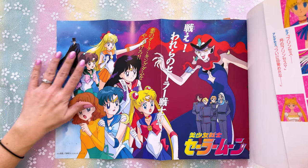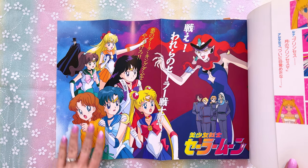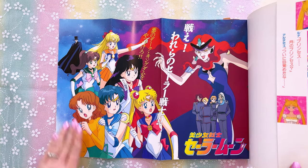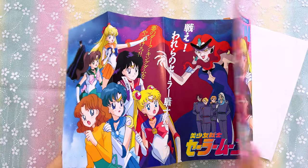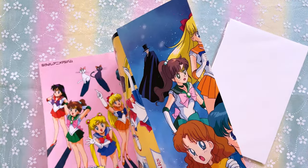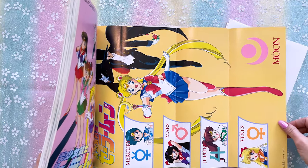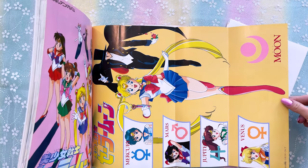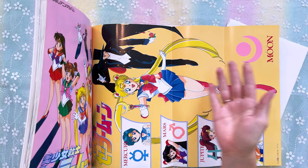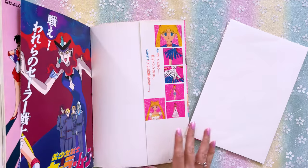Check out this amazing poster with some rare art — we have Queen Beryl, the four generals, the inner sailor guardians including Naru, and Tuxedo Mask in the back. There's also a poster of Sailor Moon. I'm trying not to crease the binding too much since the glue on older book bindings can fall apart. It's barely been opened and unfolded — it's in such good condition. I'm really excited she gifted this to me.